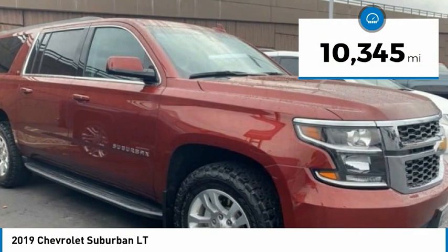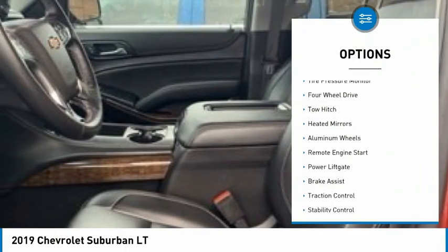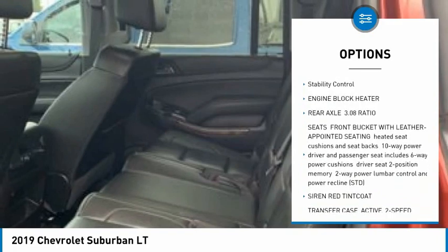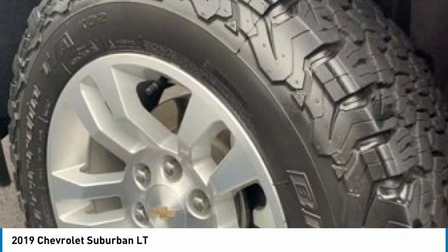This vehicle has less than 15,000 miles. Here are some of this vehicle's great options: tire pressure monitor, four-wheel drive, tow hitch, heated mirrors, aluminum wheels, remote engine start, power lift gate, brake assist, traction control, and stability control.